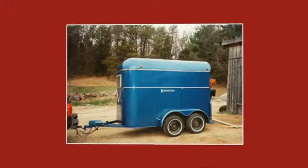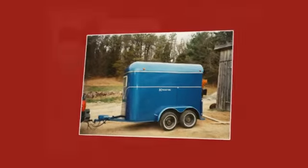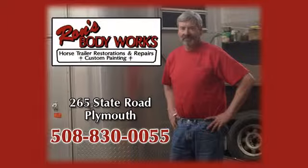Ask us about custom painting, welding and fabrication, insurance claim work, and pop-up hitch installation when you call Ron's Body Works today.